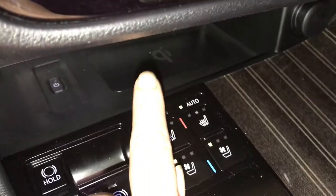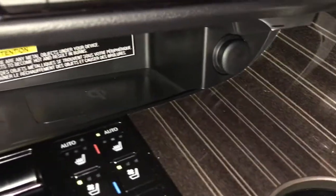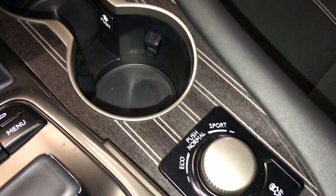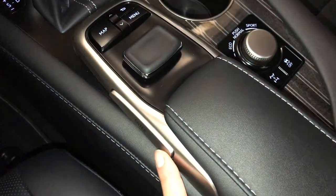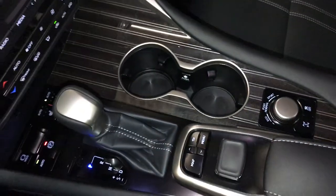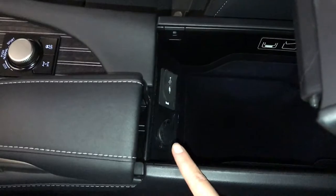Automatic heated and ventilated front seats — there are three settings. Tucked back there is your wireless phone charger. Power outlet. Eco, normal, and sport drive modes. The switch you use for your display screen enters on both sides — pushing down center and then your shortcut buttons. Under your armrest you'll find your audio inputs and power outlets.